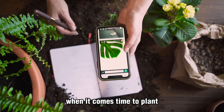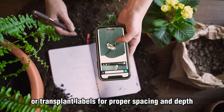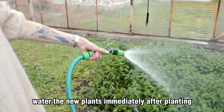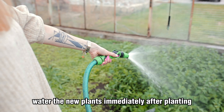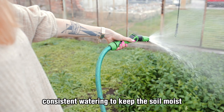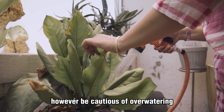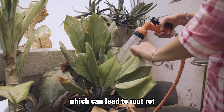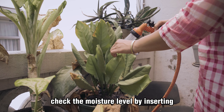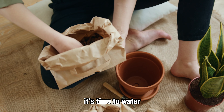When it comes time to plant, follow the instructions on seed packets or transplant labels for proper spacing and depth. Water the new plants immediately after planting to help them settle and establish themselves in their new home. Watering is essential for plant health — provide regular, consistent watering to keep the soil moist. However, be cautious of over-watering, which can lead to root rot. Check the moisture level by inserting your finger into the soil; if it feels dry an inch below the surface, it's time to water.